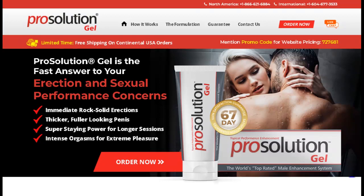Also, for Prosolution Gel to work, you need to take the treatment seriously. You need to take it every single day, or else you won't see great results and you'll actually get a little frustrated.